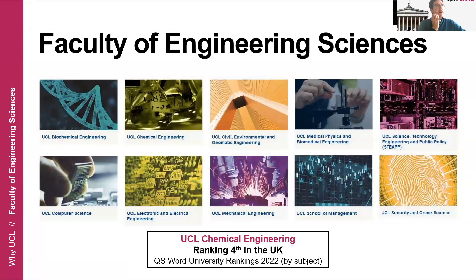Now, specifically about us: we are part of the Faculty of Engineering Sciences. This faculty encompasses 10 different departments. We are the Chemical Engineering Department, which is ranked fourth in the UK. It is a great department to study and work in. One difference I would like to highlight compared to other top departments in the UK is that our department is in a much larger university than most other top-ranking universities. You will be in contact with students from many different departments and disciplines, and it's also located in London, which is an amazing place to live.